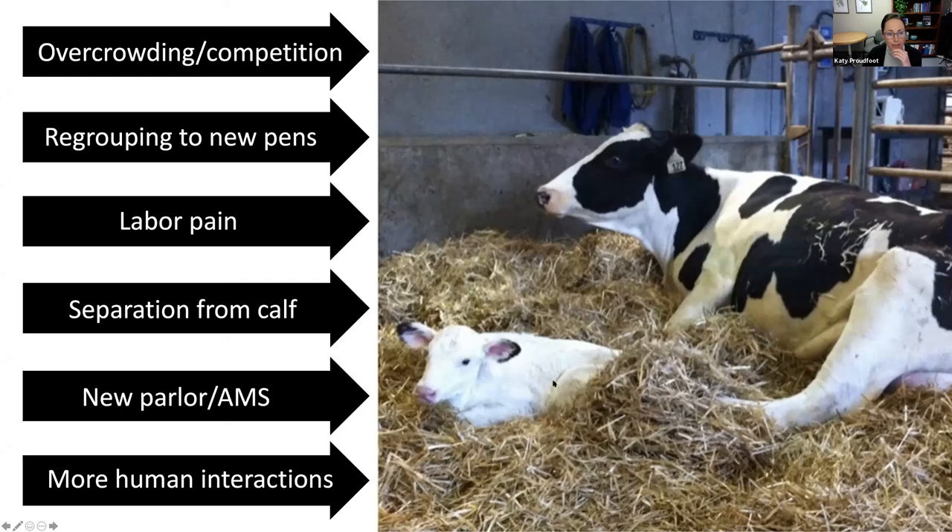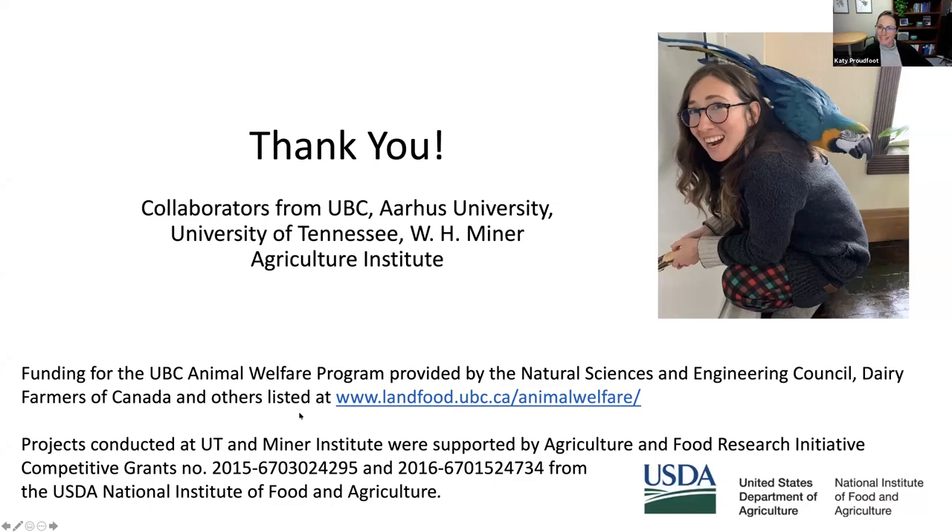To wrap up: all those stressors we talked about at the beginning — some we can control. We can make human interactions more positive, introduce heifers to the parlor or AMS earlier to make it a positive experience, regroup into less stressful pens or as pairs or small groups, and reduce overcrowding. Some things we have less control of, but at least we can mitigate some of what happens right at transition.